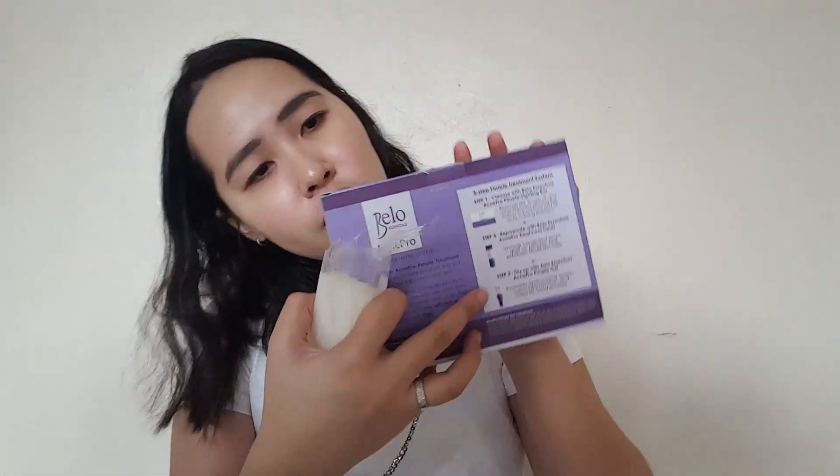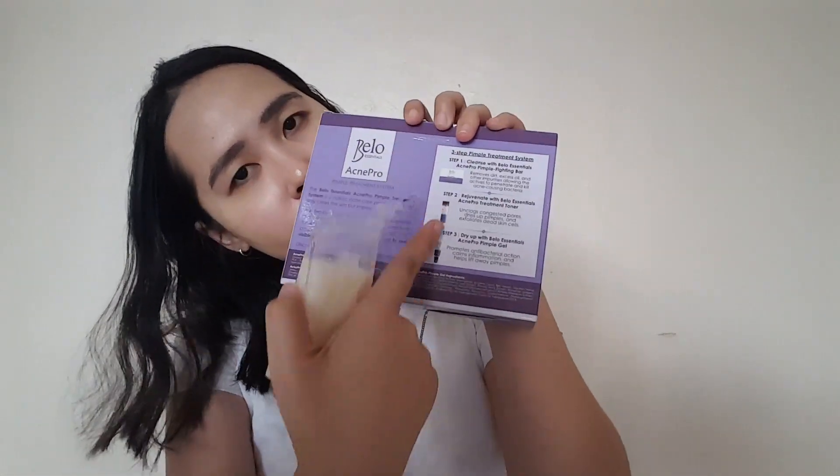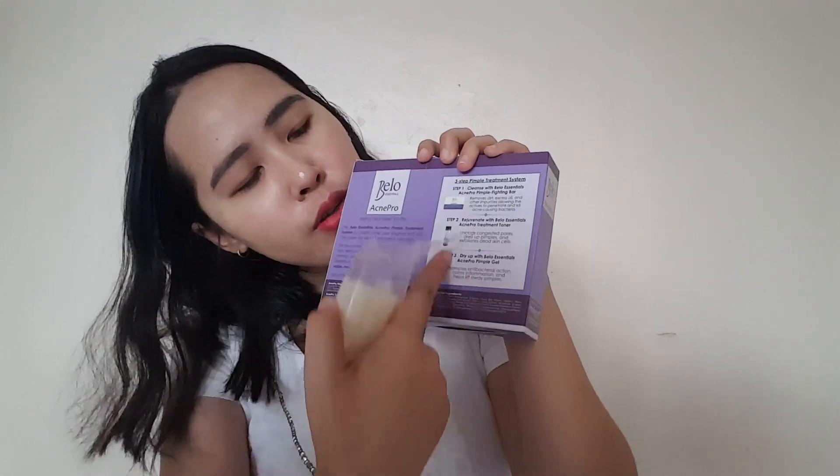Let's start with the first product and what you should use first. It says on the back what order to use them in and what the effects are. So this bar removes dirt and excess oil, and it can kill acne-causing bacteria. For the effect on me — yes, it's quite effective for me.